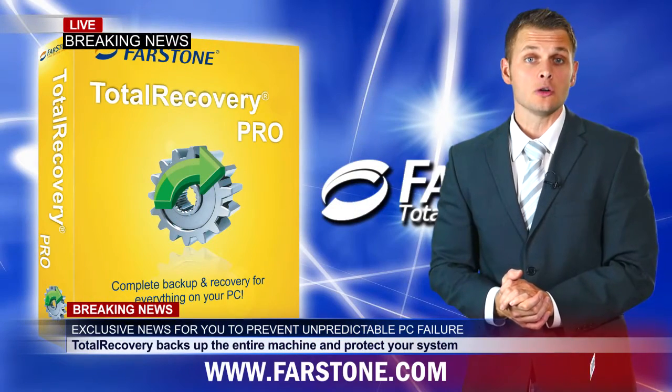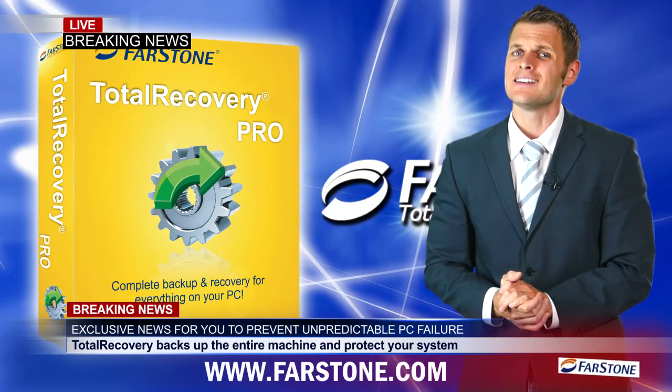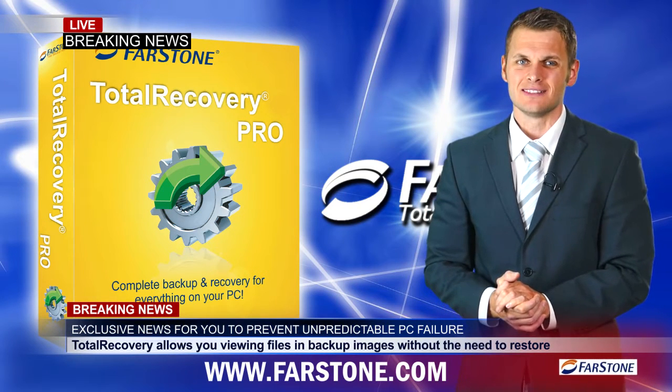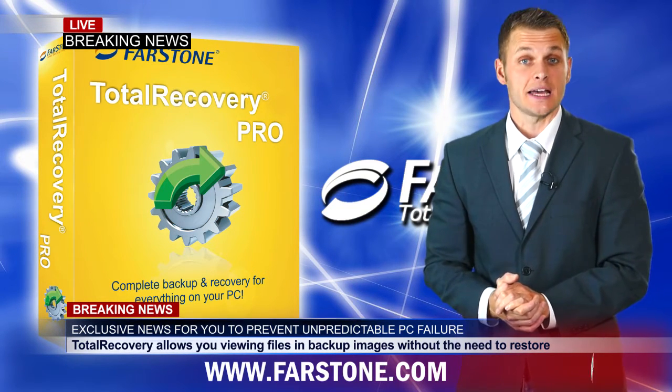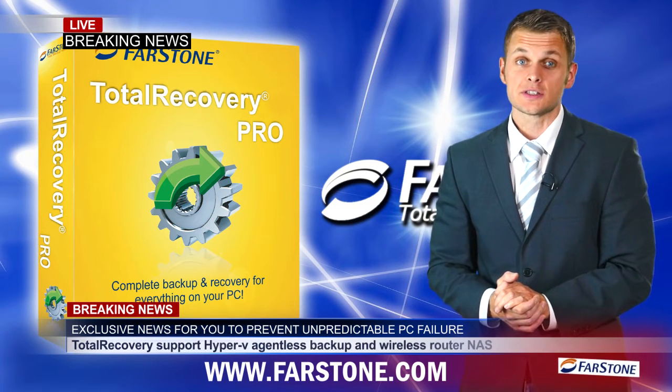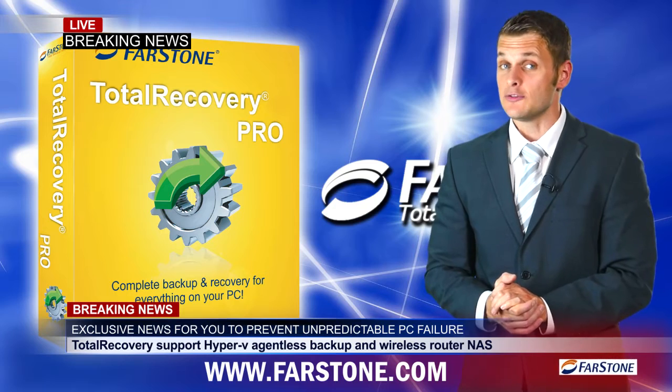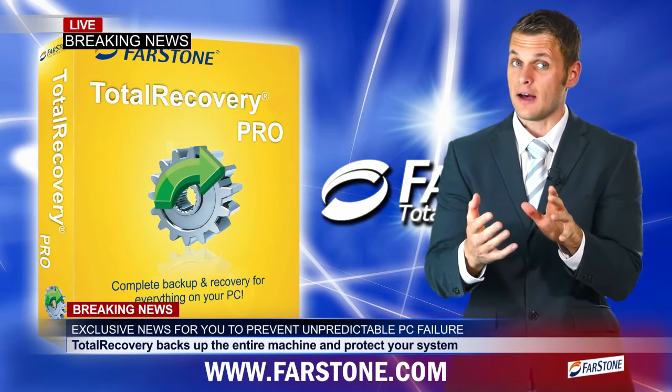Total Recovery Pro is an all-in-one system backup and disk imaging software developed by FarStone Technology. It will backup your entire machine including Windows systems, applications, documents, settings, and even partitions — all in a compressed image file.